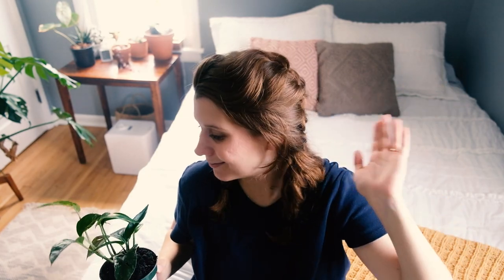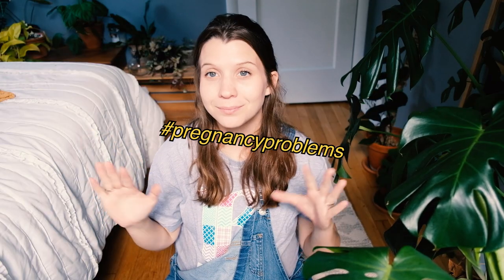Those are all the plants I've gotten between February and now, the very end of August. Thank you so much for watching this video. I hope that you have a wonderful and blessed day. Bye!